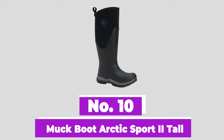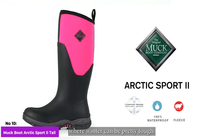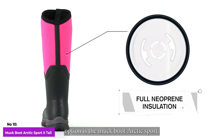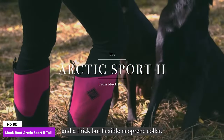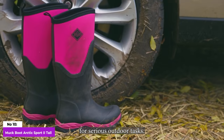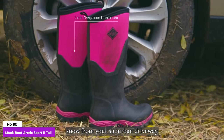Number 10: Muck Boot Arctic Sport 2 Tall. If you live in a place where winter can be pretty tough, a great everyday boot option is the Muck Boot Arctic Sport. It has a tall 16.9-inch shaft, a waterproof rubber upper, and a thick but flexible neoprene collar. This boot is perfect for serious outdoor tasks, whether you're working on a ranch or just clearing snow from your suburban driveway.